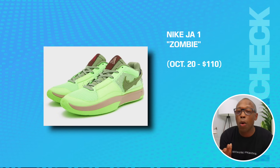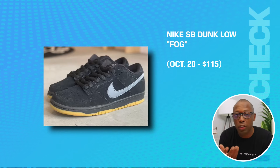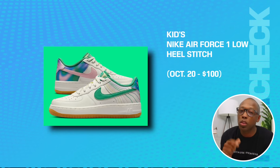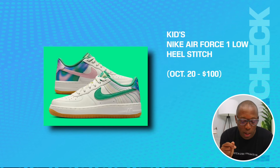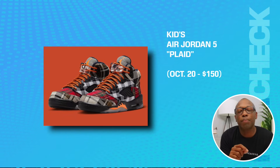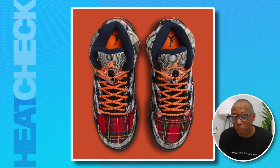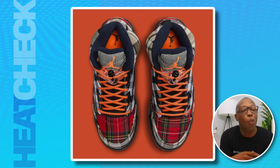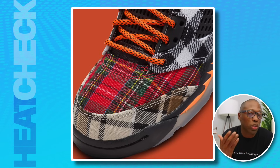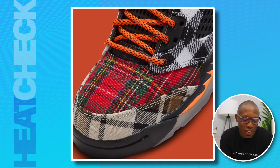We have the Nike Jaw One Zombie on the 20th for $110. The Nike SB Dunk Low Fog same day for $115. We have the Nike Air Huarache Renault Cargo Khaki for $140. The Kids Nike Air Force One Low Heel Stitch is going to be on the 20th for $100. We have the Kids Air Jordan 5 Plaid on the 20th for $150. The mistake Jordan Brand made is going with multi-pattern plaid on the upper — if this had come in one specific pattern with a matching suit, everybody would be eating this up. Instead, it's just a footnote of a release that will end up sitting on store shelves.